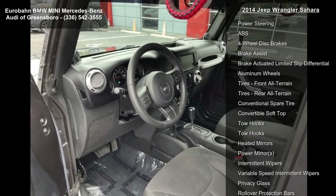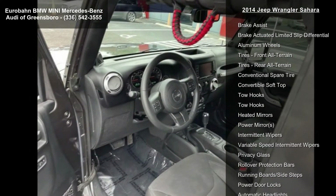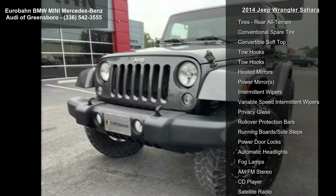Engine 3.6L V6 24V VVT, transmission 5-speed automatic W5A580.